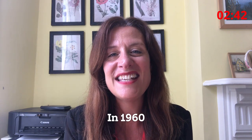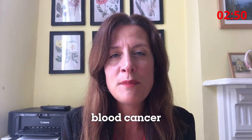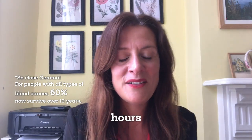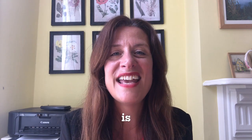In 1960, the survival rate for childhood leukemia was only 10%. That figure is now 80% and it is going up year on year. For people with all types of blood cancer, the survival figure is now over 10 years — that's incredible. Stop the clock! Two minutes 56 — I'm not sure the team are going to like that, but there is so much to say.